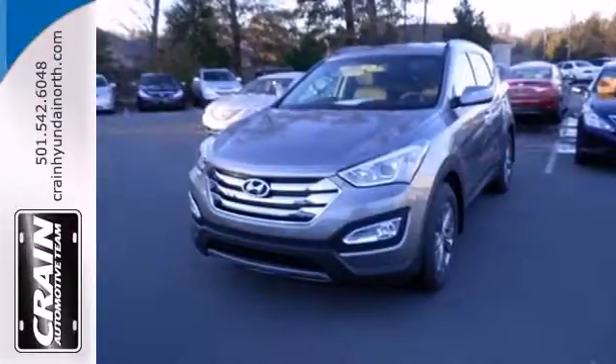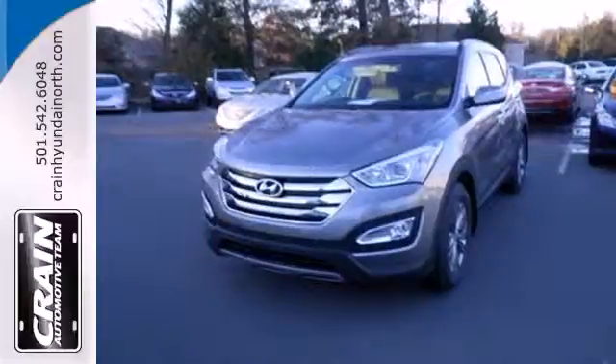Cruise in today and look at this versatile Santa Fe Sport. Visit us anytime at Craneteam.com.